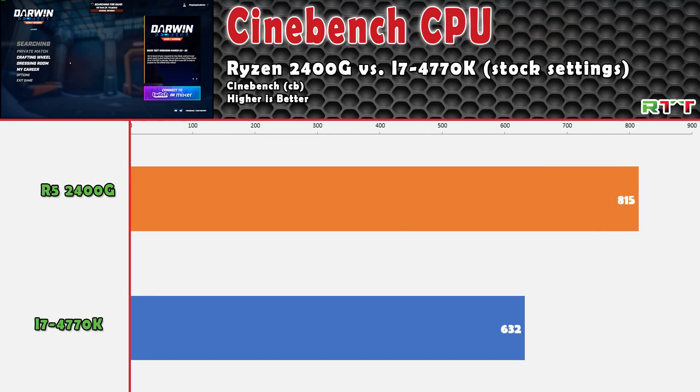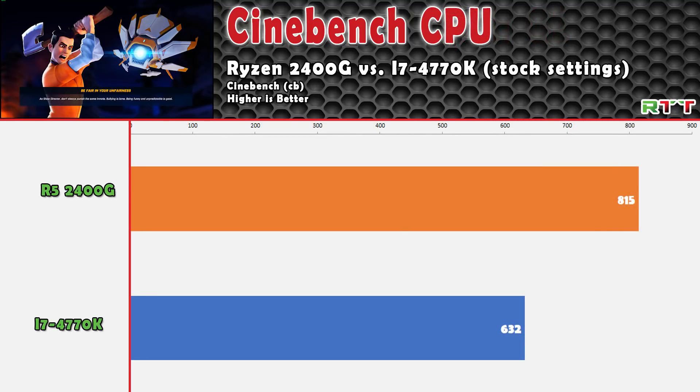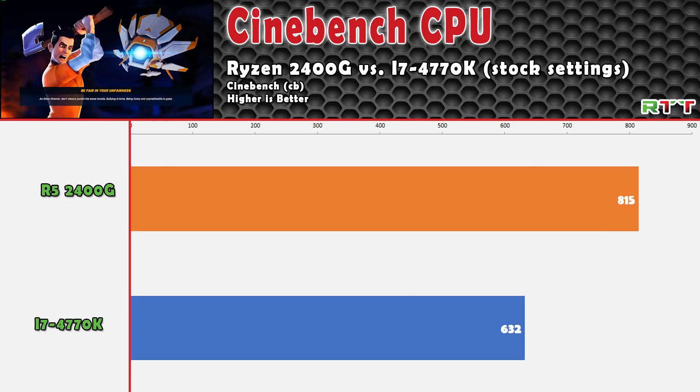Moving to the next Cinebench benchmark, measuring CPU performance only, we see an almost 200-point Cinebench score bump with the 2400G over the 4770K. If you're not familiar with how Cinebench calculates scores, you can head to their website — but a good rule of thumb is: the higher the number, the better.